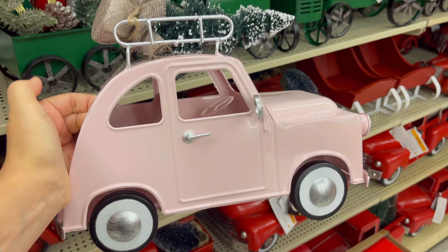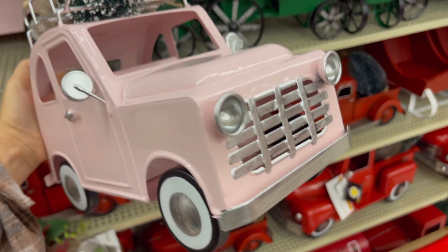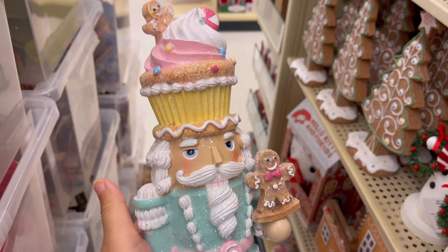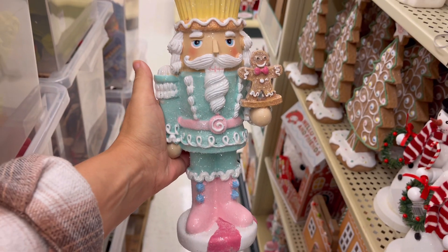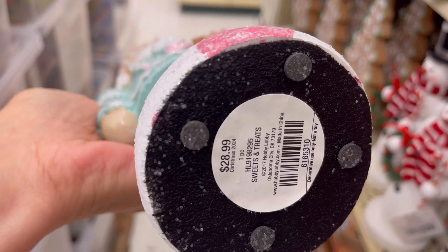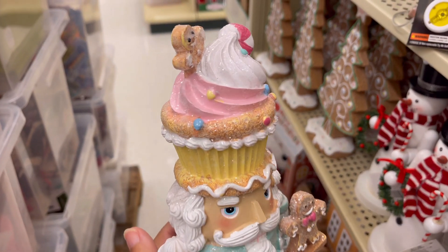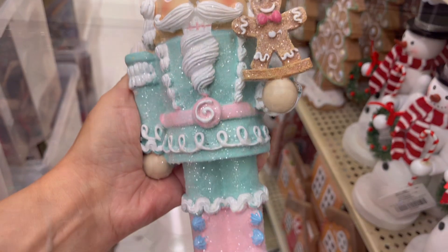They even had this cute pink car which I thought you could put in with the collection — in your kitchen or if you have a shelf. I just have so many ideas when I saw this. And then I found this nutcracker. They have the larger one that looks like this over at HomeGoods coming out, so this little small one I thought was really, really cute. It would look really great if you didn't want to do the girl nutcracker — you could use this one.